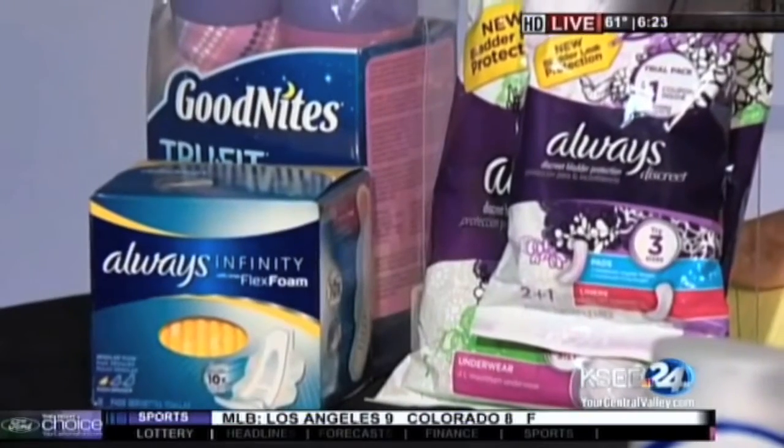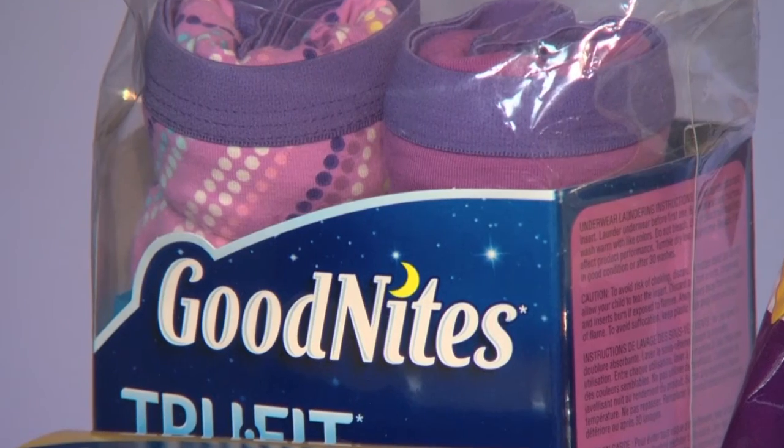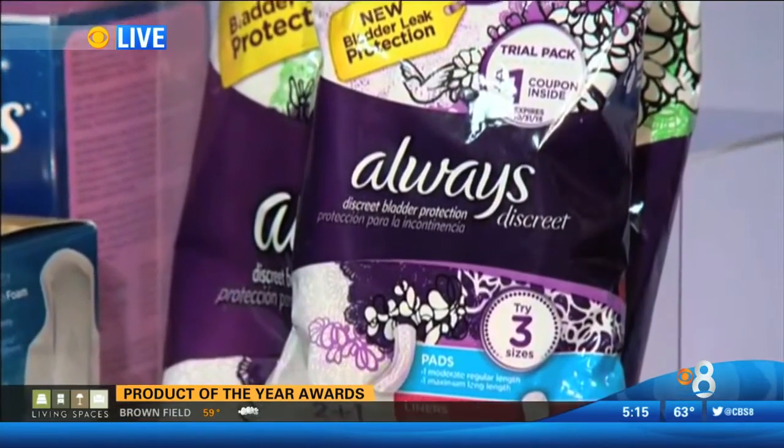Here are the winners in Discrete Protection: Always Infinity, Goodnites True Fit Underwear, and Always Discrete — available in liners, pads, and the comfort of underwear.